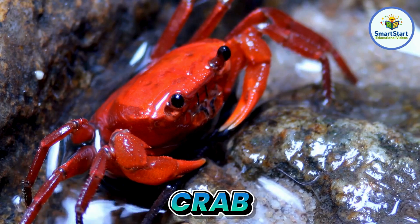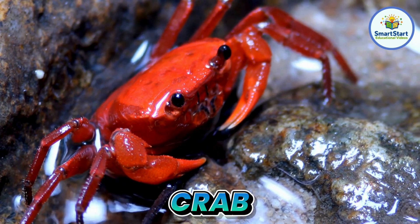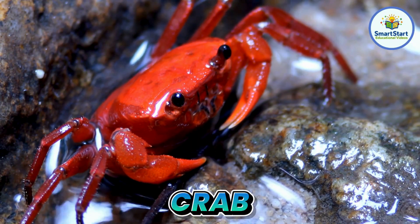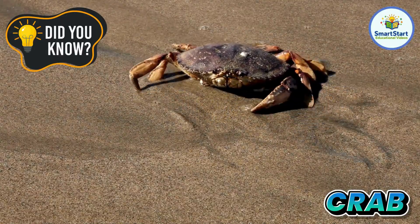This is a crab, a sideways walking animal with strong claws. Crabs can walk in all directions, but they usually go sideways.